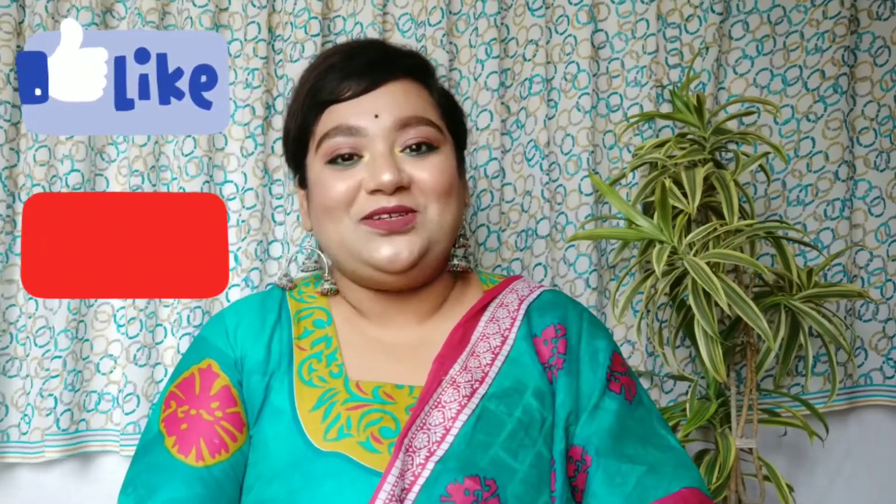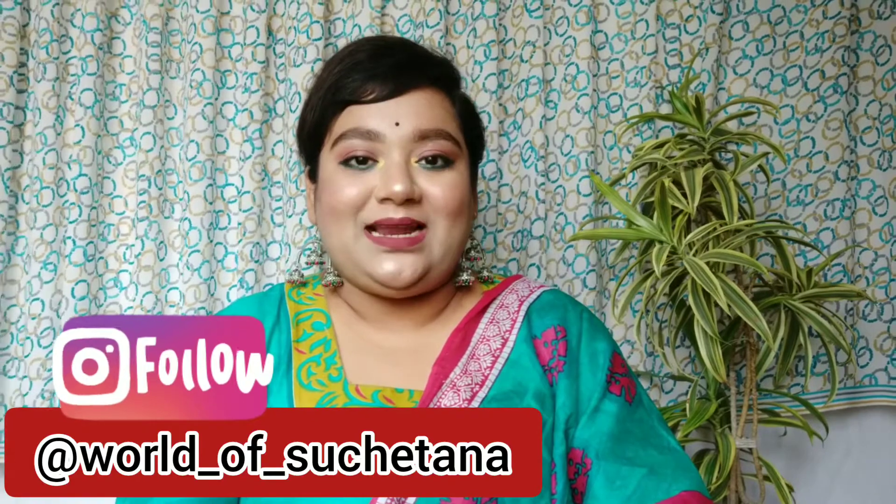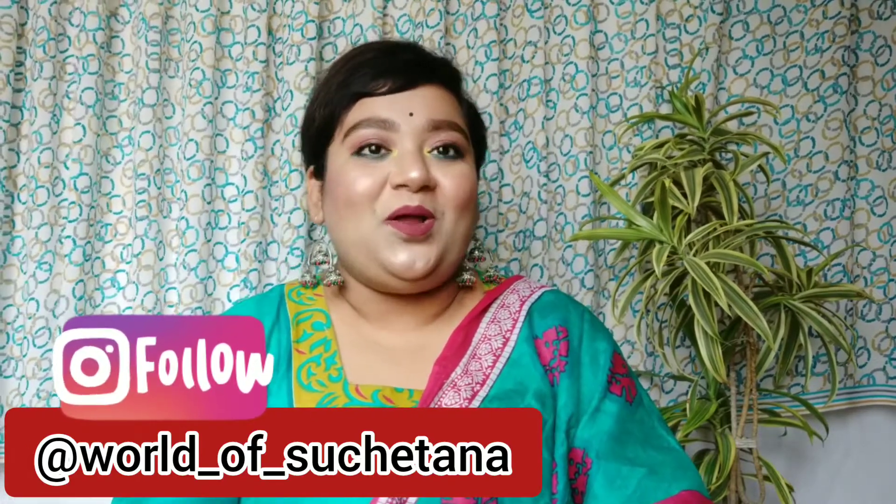That was the last product! I hope you guys enjoyed this collective haul of random products I've been buying over the last two to three months. I was storing them all since there weren't enough for separate haul videos. If you liked this video, give it a thumbs up, subscribe to my channel, share with friends and family, and follow me on Instagram — link in the description. I'll see you in my next video. Take care, stay safe, and lots of love!